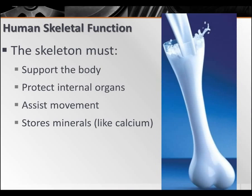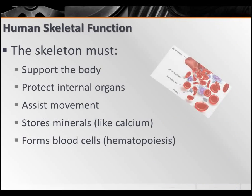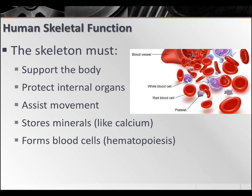Your skeleton is also going to be storing minerals like calcium. Bones are active players in this — if there's not enough calcium in the blood, they'll pull some out of the bones; if there's too much, they'll put it into the bones. Your skeleton is also there to form your blood cells in a process called hematopoiesis — both white blood cells, which fight infection, and red blood cells, which carry oxygen. Both are actually made inside your bones.